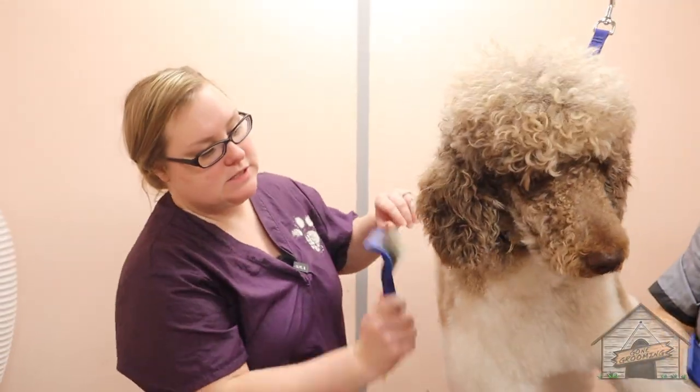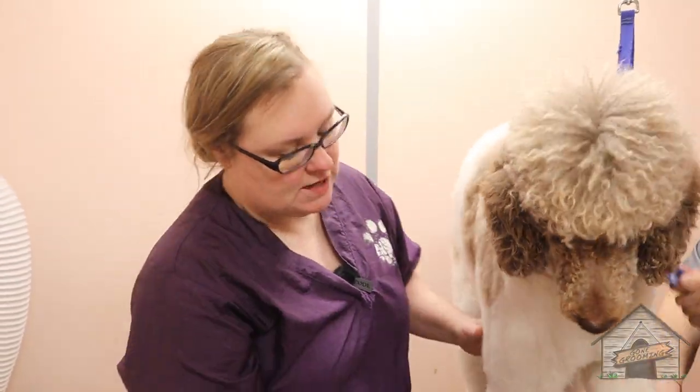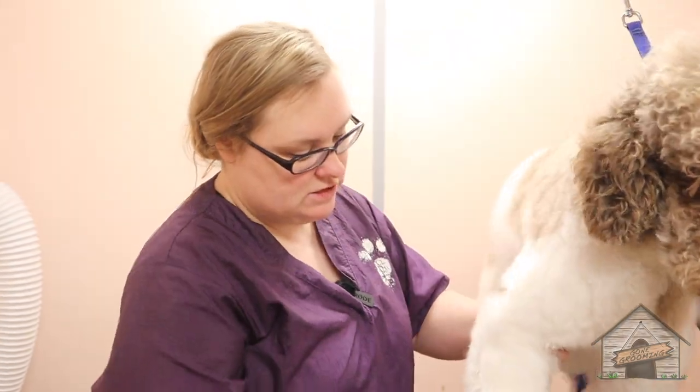So we're going to get started. First off, I'm going to brush out his coat before I cut him down. I'm going to start out with a slicker brush — I like the slicker how it separates everything and makes it so soft.